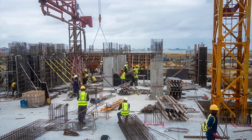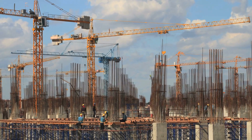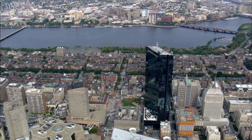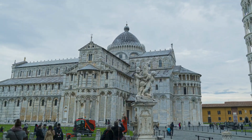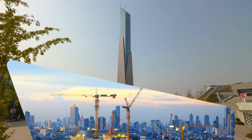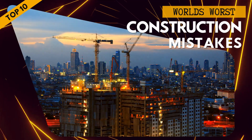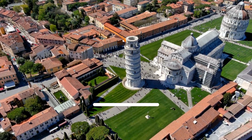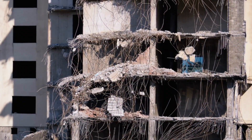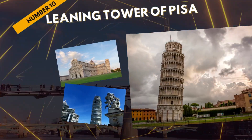It's easy to assume that every construction project is a success, but nothing could be further from the truth. In fact, some of the world's most iconic buildings have been marred by costly and embarrassing mistakes — from towers that make you turn your head to the most devastating and deadly disasters imaginable. Here are the top 10 construction fails in history.